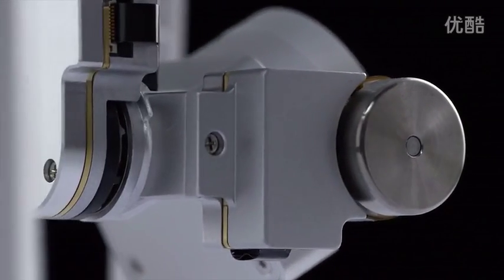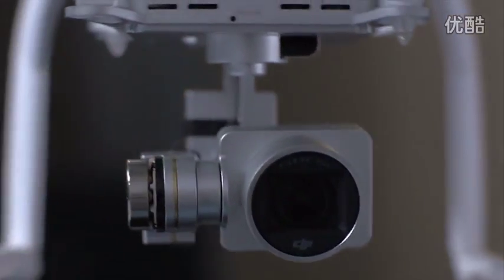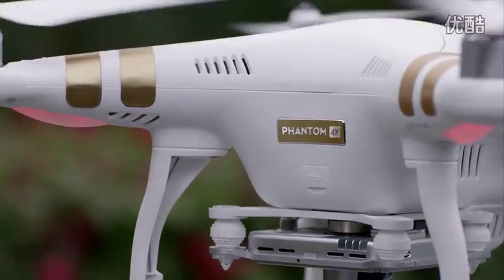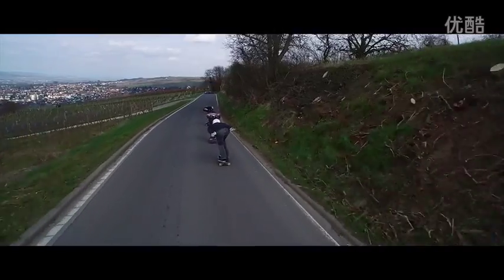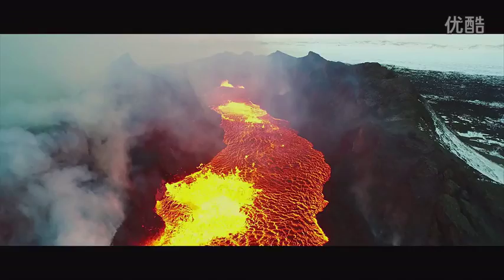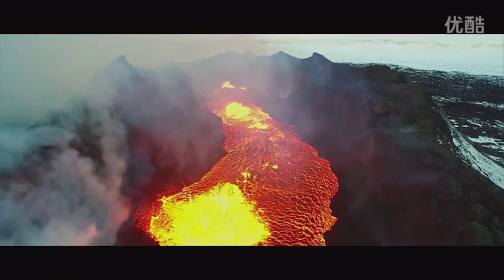The ability to capture high quality images doesn't stop at the camera. The 3-axis gimbal works alongside the camera to both keep it securely fastened to the Phantom as well as provide stabilization no matter what the flight conditions are or how actively the Phantom is moving. This guarantees stunning footage with stable, smooth movement.